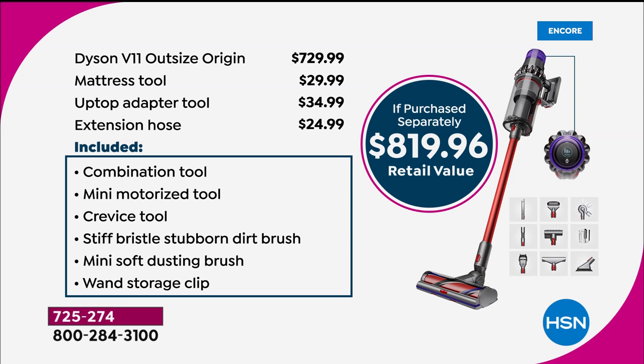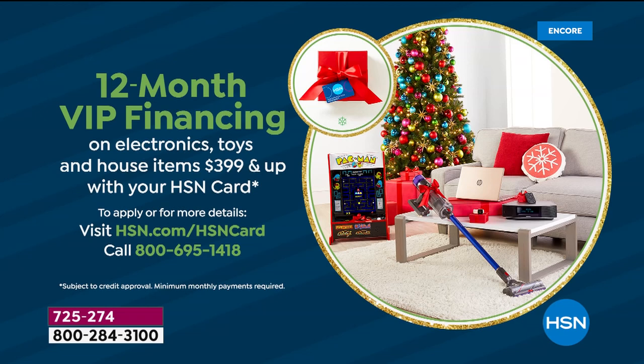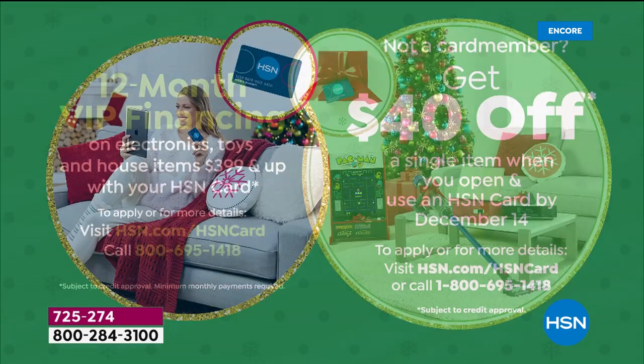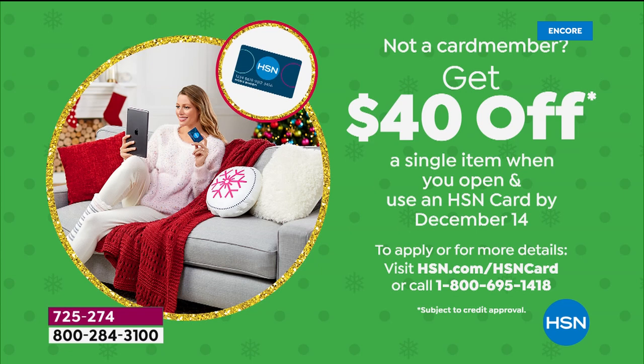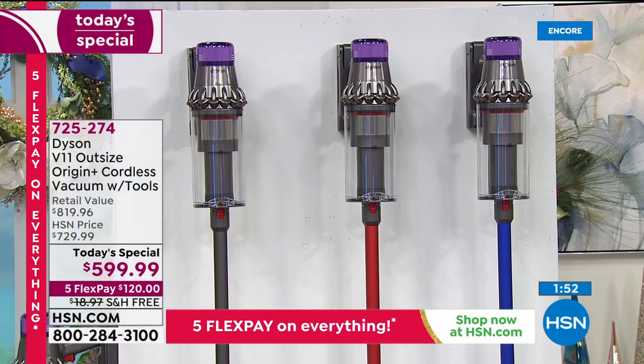Take it to the car, do all your cleaning — it's an $819-plus value, and for one night only $599.99, or while supplies last. With flex pay you're only paying $120 tonight on any debit or credit card. With your HSN charge card and VIP financing, you pay the first $49 and change tonight with 12 months to pay it off. If you don't have a card, apply tonight — get approved and take another $40 off. Item number 725-274. All three colors available — iron is in the lead, we also have red and blue.